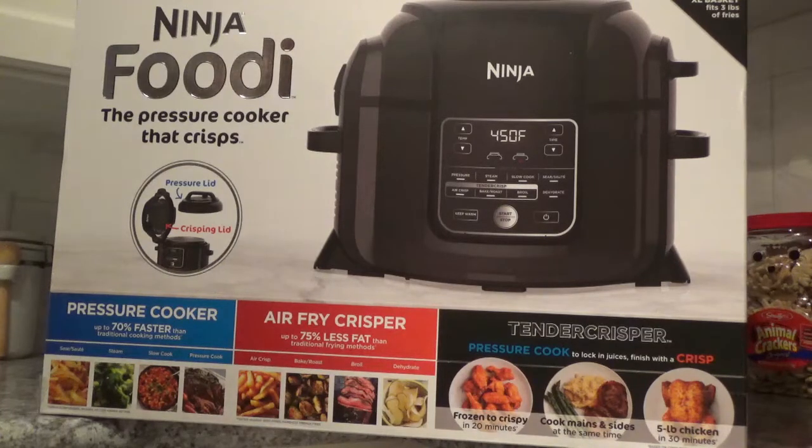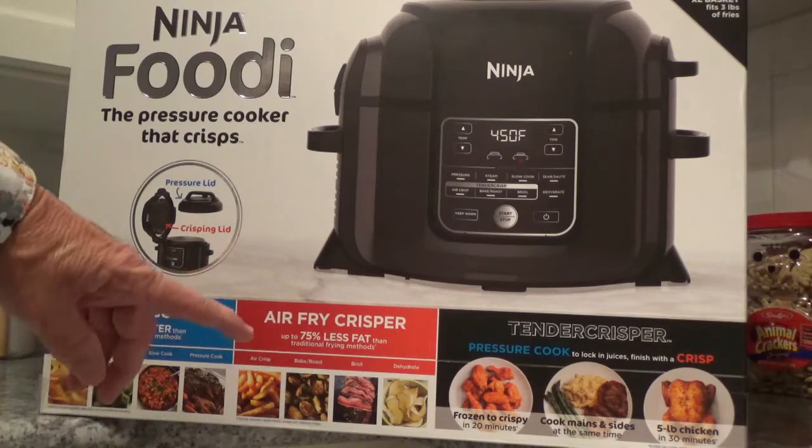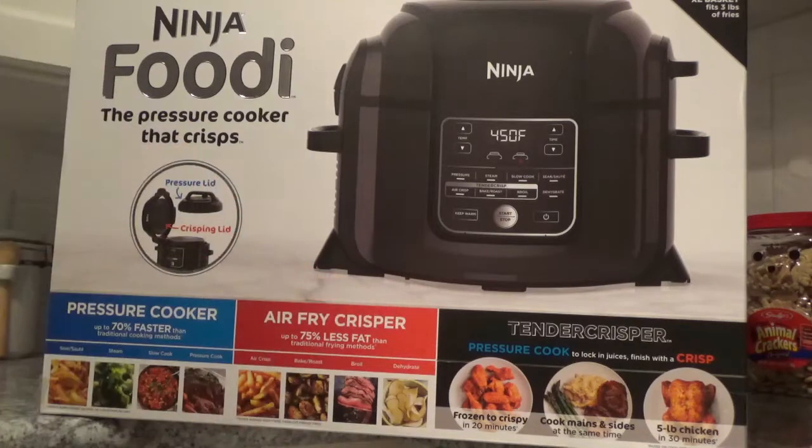When I saw this on TV I said, well I found what I'll get. We've got an old pressure cooker we use sometimes and we love our air fryer, and I don't think this will ever take the place of our Power Fryer XL — we'll see as time goes on. It claims pressure cooking up to 70% faster, air frying with 75% less oil, and the ability to pressure cook to lock in juices then finish with a crisp.